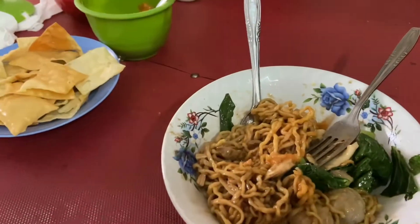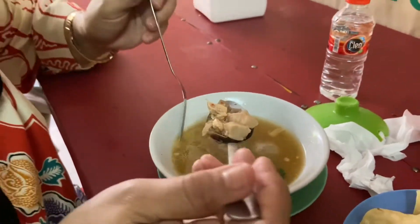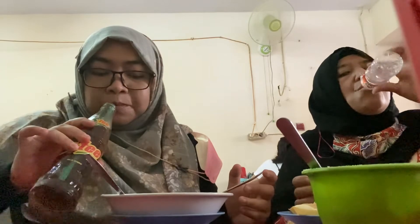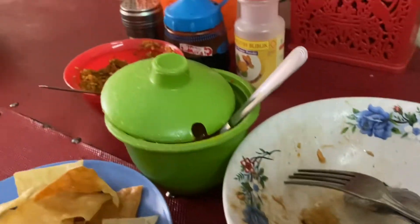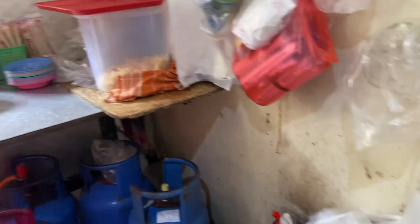For me, aku yang gak terlalu lapar sih porsinya pas banget ya, cuman kalo kamu kesininya dalam kondisi lapar kayaknya lebih baik pesen yang jumbo biar puas gitu ya. Overall aku puas banget, alhamdulillah tidak terlalu asin, mie nya juga kecil-kecil ya, pokoknya cucok lah ya, jadi patut dicoba, udah gak penasaran lagi sama rasanya.